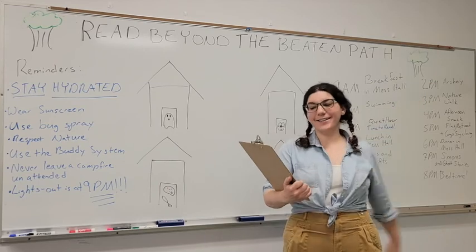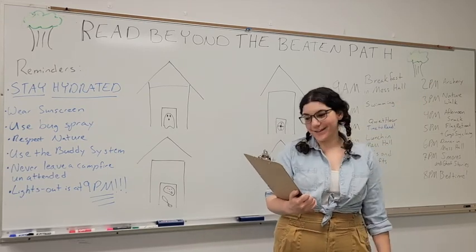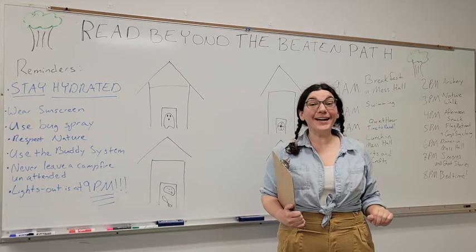Counselor Elise here to tell you all about our reading badges. How do you think you earn reading badges? That's right — by reading!